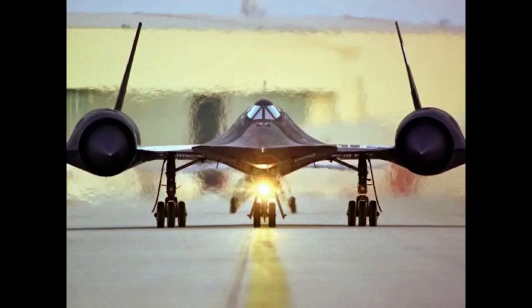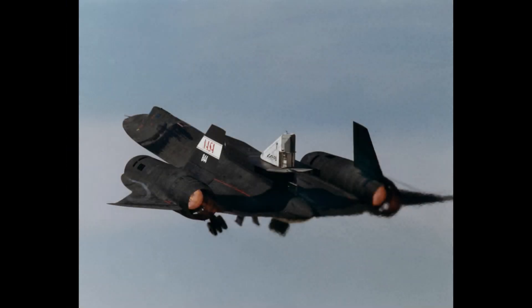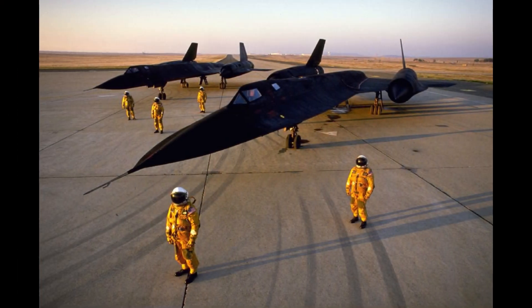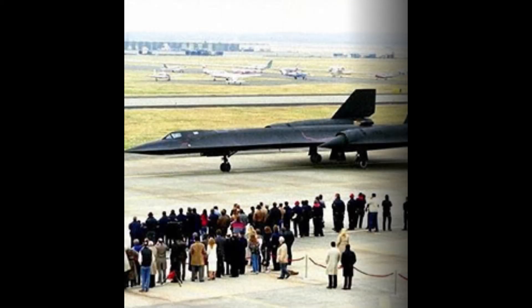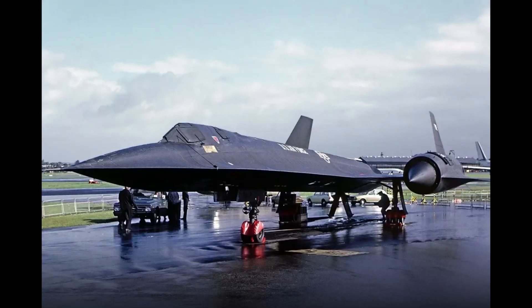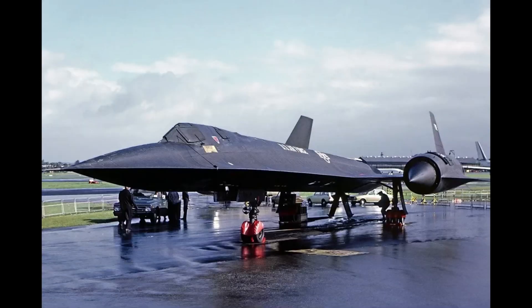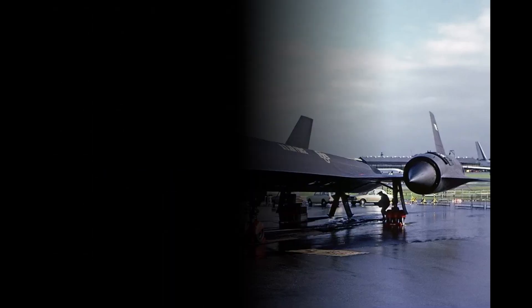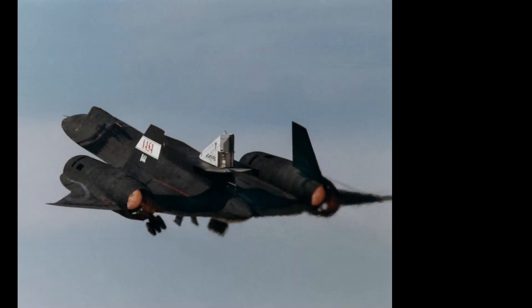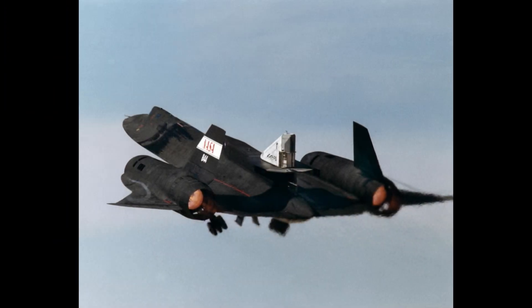The SR-71 would fly missions up until the 1990s. It was retired, unfortunately, in the late 1990s because of its very high operating cost. Every single time it went in the air, its frame was bent and torn because of the high heat and air resistance. It also became obsolete due to satellites and other technology that had emerged.